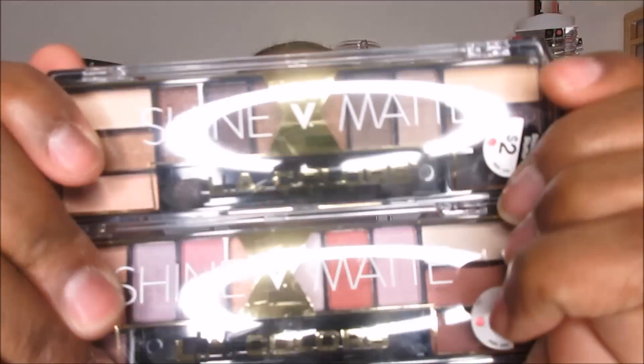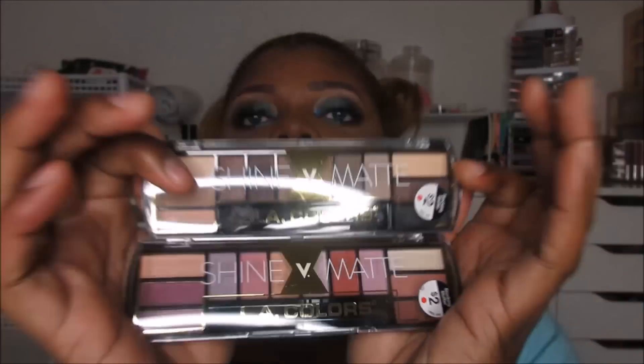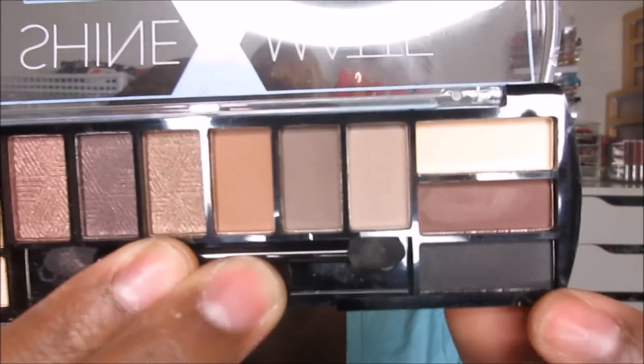The first one being these little mini palettes from LA Colors. These are the Shine vs. Matte palettes. They're $2 and they have about five shades. They're eyeshadow palettes and half of the palette is matte while the other half has a little bit of shimmer to it.